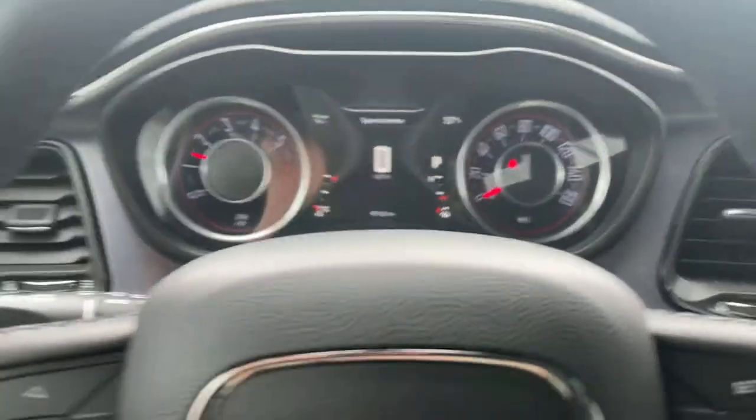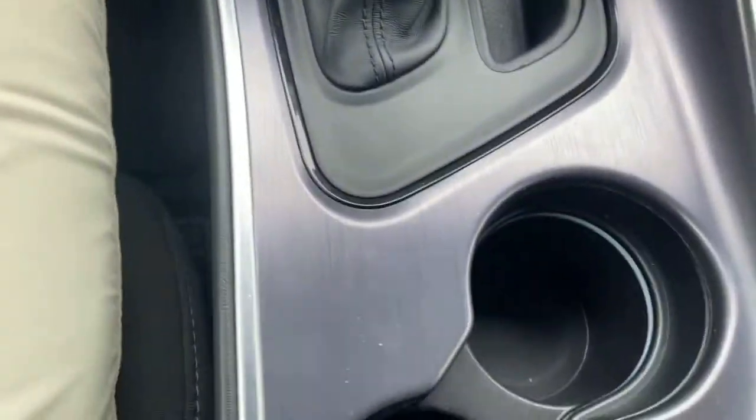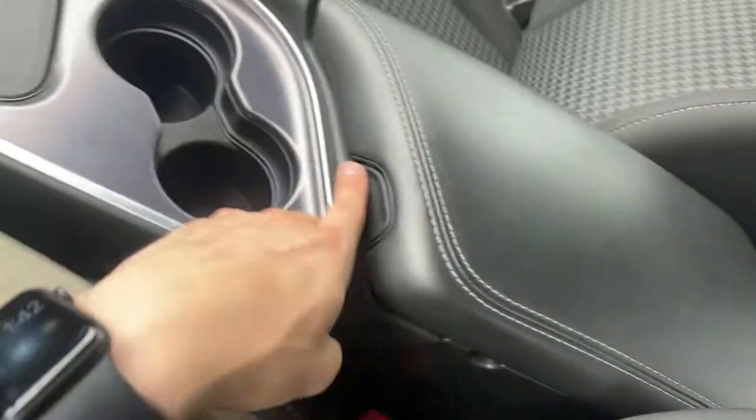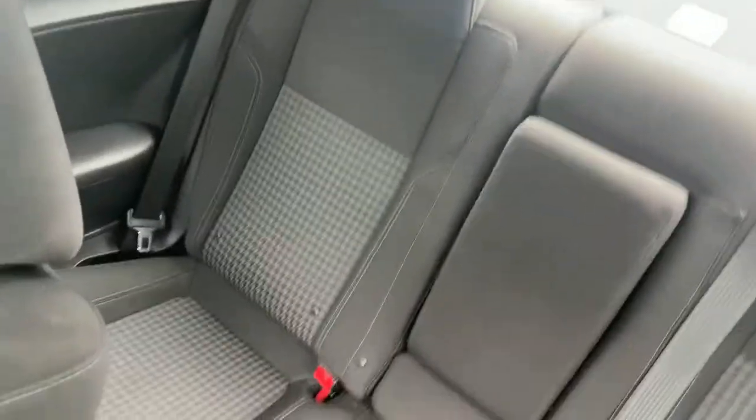No check engine lights or anything like that at all. Interior is in pretty dang good shape — there's the dash, nothing weird going on, no major scratches or anything that I see. A little dings here, nothing major though. Cloth seats in the front and in the rear.